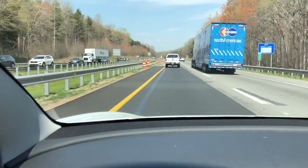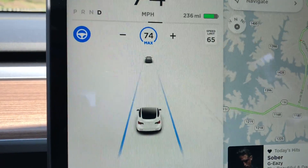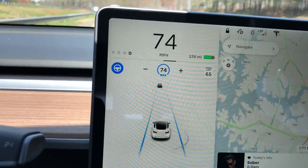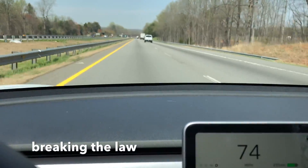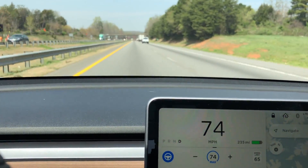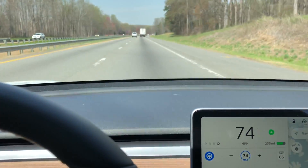This is what Autopilot was designed for — on the highway with nice lane markings and vehicles around. You can see the car in front of me and the semi. That's the sensors sensing how close the semi is. The cameras are keeping it centered in the lane. Speed is set to 74 max because the speed limit is 65 — I have it set to nine miles over. Now there's a car behind me so I'm going to switch lanes. I just turn the signal on and it moves over lanes for me.